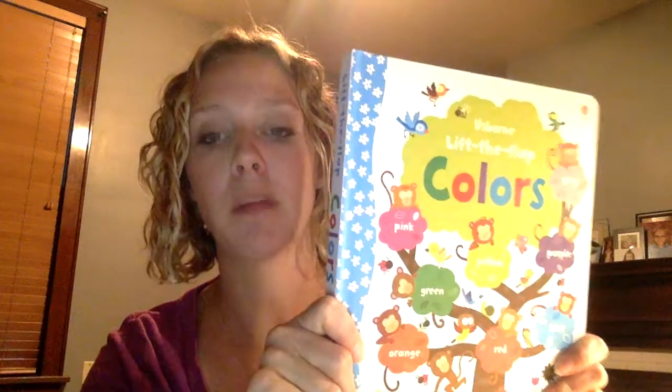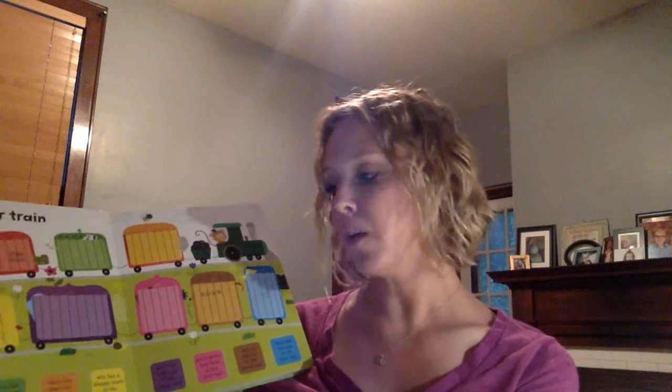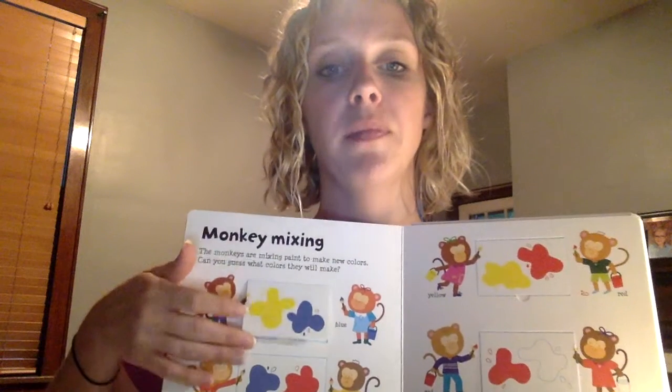The last one I wanted to share is the Lift the Flap Colors book. We also have a Lift the Flap Word book, which is great for sight words. This one has colors and great questions for parents to ask their kiddos — for example, 'Who's the gray one in the orange car?' so you're pointing to the orange and finding the hippopotamus. And then it also has color-mixing questions, like yellow and blue making green, which takes the normal color book to the next level.